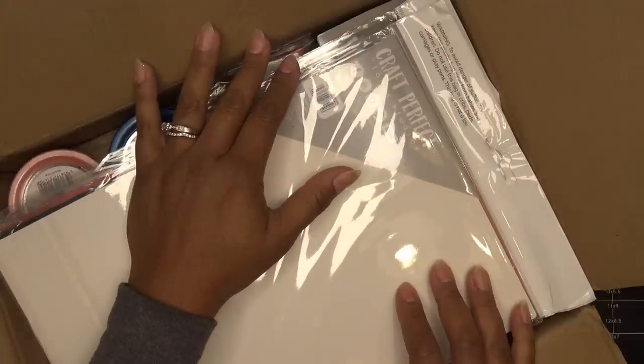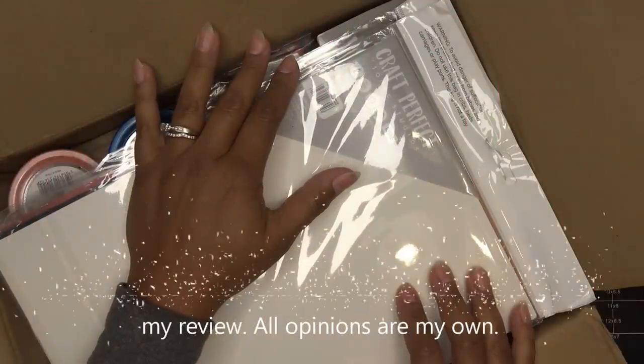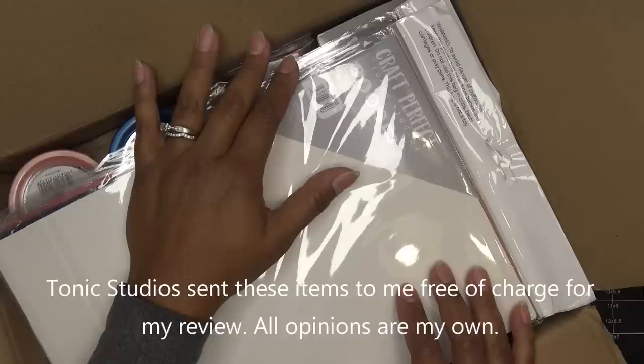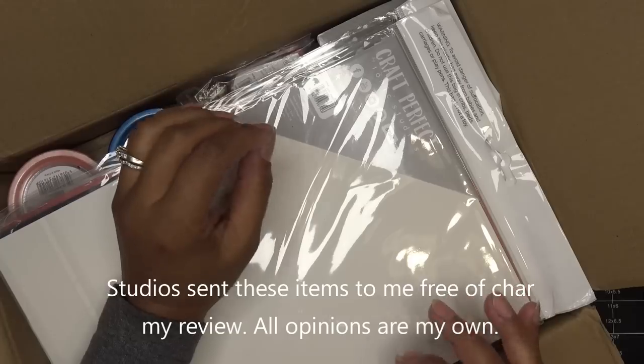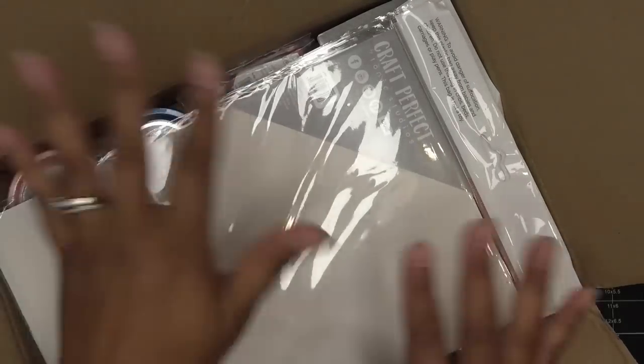Hi everyone! Today I have Tonic Studios' new color trend to share with you — it's called Coral Skies. You saw a sneak preview in craft kit number 61, the Message in a Bottle. It's a gorgeous color and I'm super excited to share this with you. I haven't even opened this box yet.